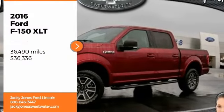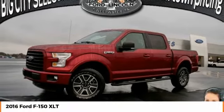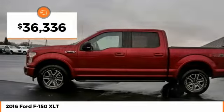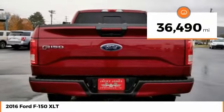Come test drive the 2016 Ford F-150. A Ford F-150 knows how to handle any situation. It's built to follow orders, no whining, and is priced below $40,000. This vehicle has less than 40,000 miles.